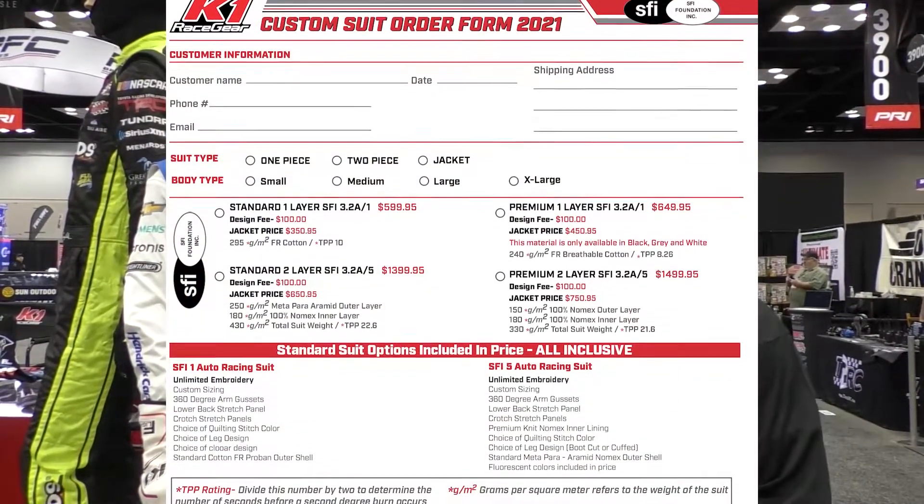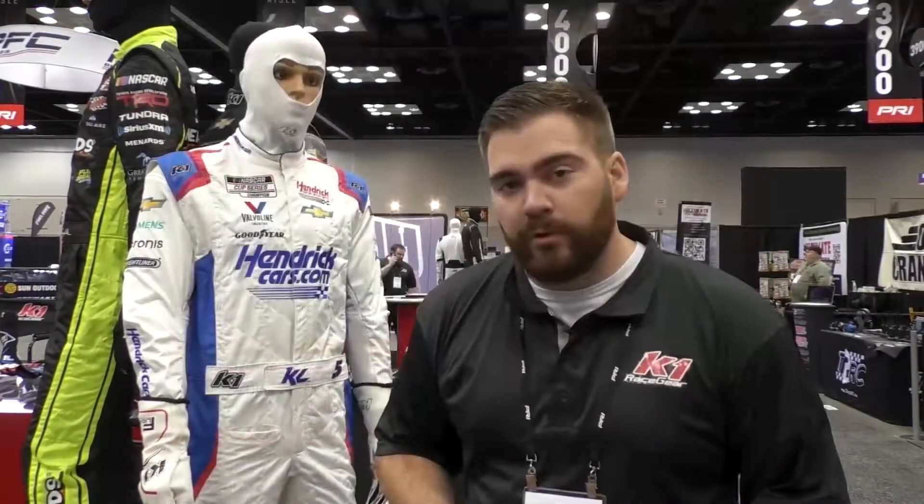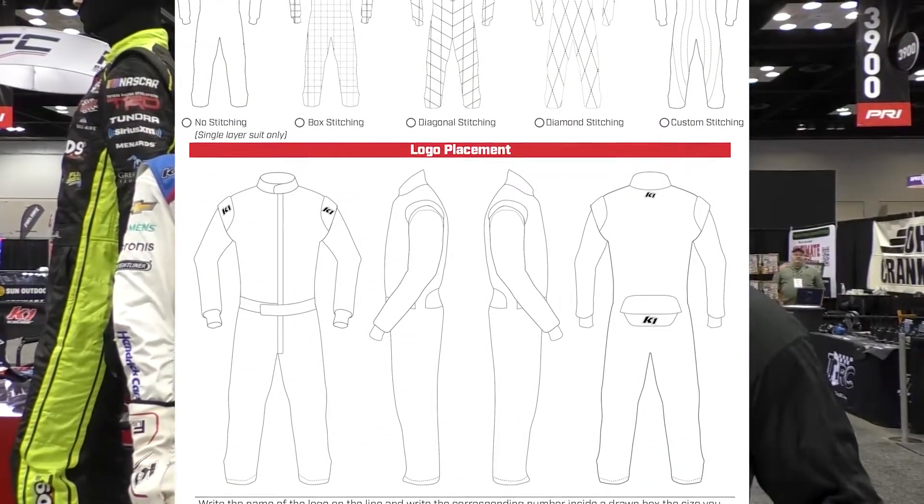The best way to order a custom suit, such as through MotorState, is to go online or contact your representative at MotorState and get the measurement form and order form for the suit. The order form will walk you through all the options, the colors, and some simple designs. You don't have to follow those designs — you can do something of your own. We just give you a couple of presets to get your mind going.